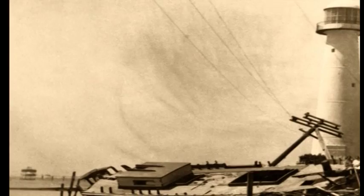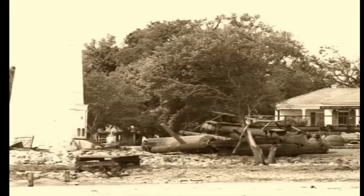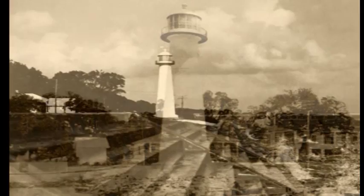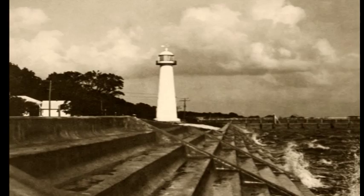In its more than 160 years in service, the Biloxi Light has weathered nearly 20 hurricanes. In 1860, the storm surge from a hurricane damaged the foundation of the lighthouse, causing it to tip two feet off its vertical axis. It was repaired by excavating some of the sand under the lighthouse and letting gravity do the work. A concrete breakwater was installed in 1924 to prevent further damage from storm surge.